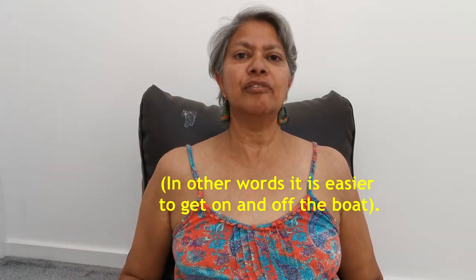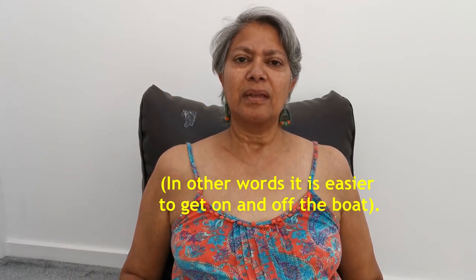Number two why you might not want a cratch: it makes getting on and off the boat maybe a little bit more difficult, because you have to unzip the cover if you've got one. And another reason why you might not want a cratch: when you're sitting out in the well deck it's really nice to be able to just sit and chat with people. There's a lot of space, especially if you've got seats down either side, and you can just sit there and admire the view and chat, though I don't think having a cratch actually stops that. But more open space might be something you'd like.